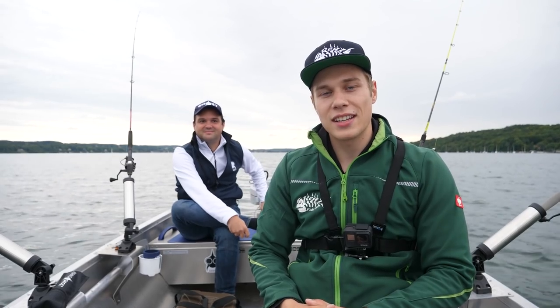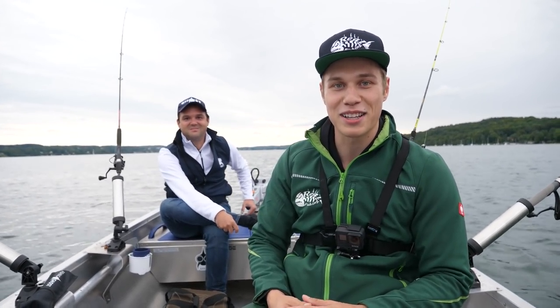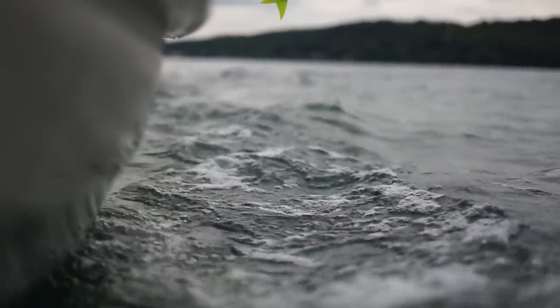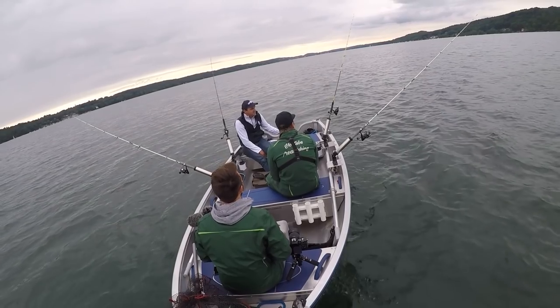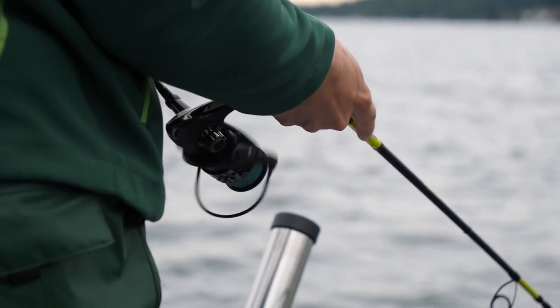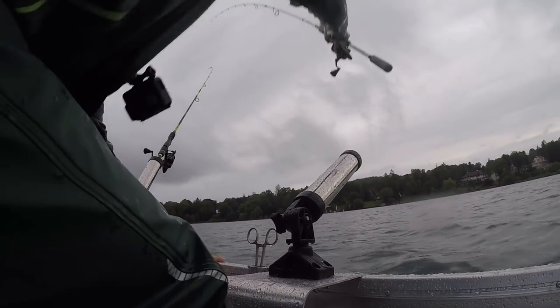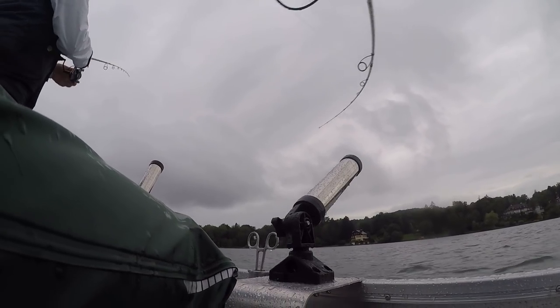Day 2 here at the Starnberger See starts now. Today the weather is a bit different - it's cloudy, noticeably cooler, not as hot as last time. From our feeling, actually better conditions. Let's see if the pike see it that way too, and if they've gotten into feeding mode after the weather change that came two days ago. The goal is now of course 1.10m plus, since my personal best is currently 1.10m. So 1.11m would be a hammer - but every big pike is of course welcome, and every small pike too.